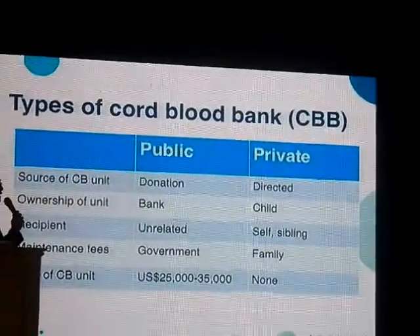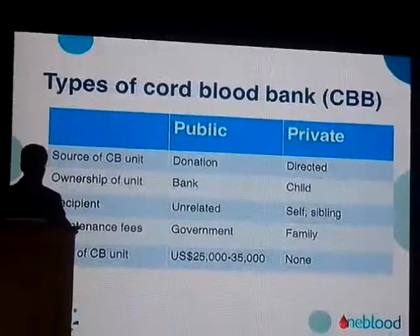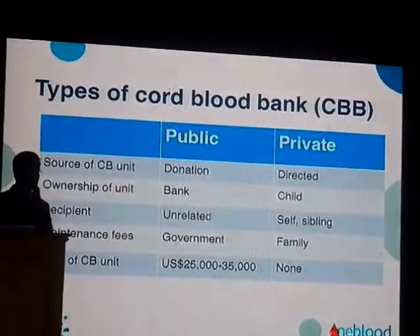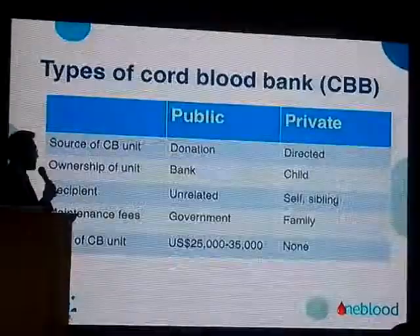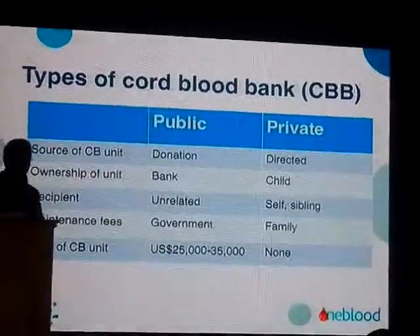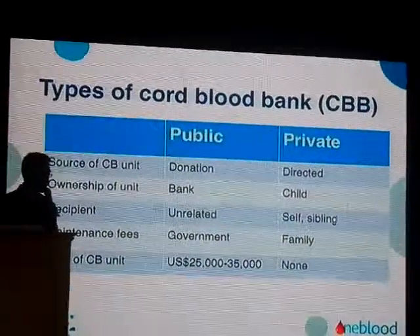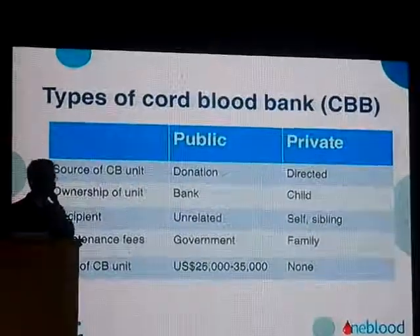On the other hand, in a private cord blood bank this is a directed type of donation — the parent directs their child's cord blood to be stored in that bank. It belongs to the child, and the child himself or herself can use it. A sibling may also use it if there is a match. Because it is maintained by the family, there are storage fees paid by the family, but they do not have to pay $30,000 U.S. dollars if the time comes when the child would need it. Of course, no parent would want to be in that situation where they would need to use it.